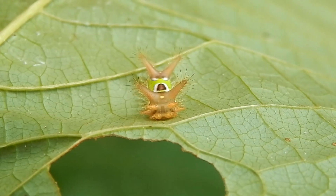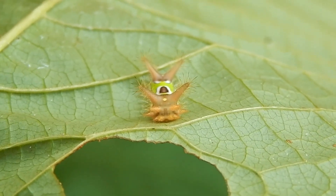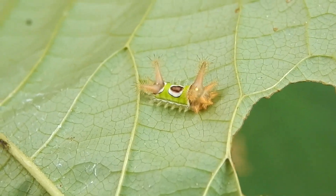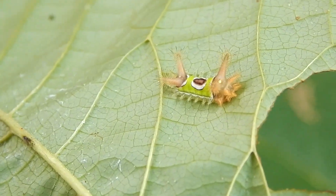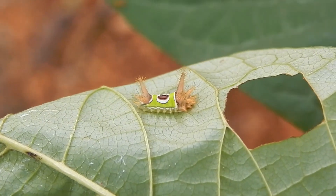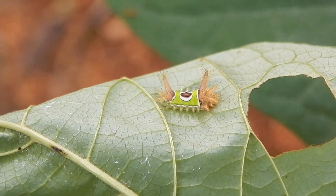Saddlebacks are members of a group of caterpillars known as slug caterpillars. Slug caterpillars have very short legs, which causes them to move around very slowly like slugs. This amazing looking caterpillar is destined to become a rather ordinary looking brown moth.